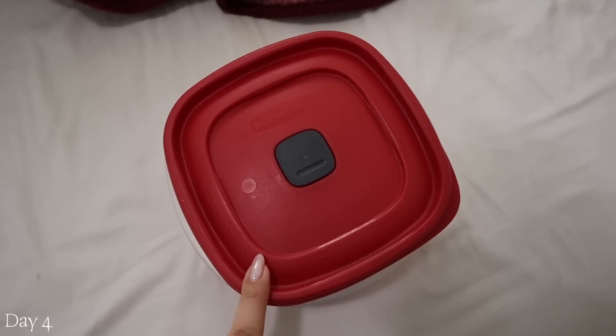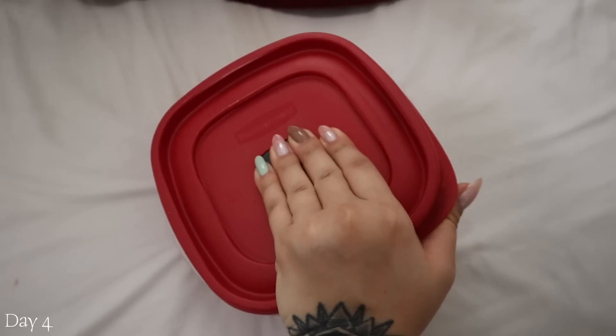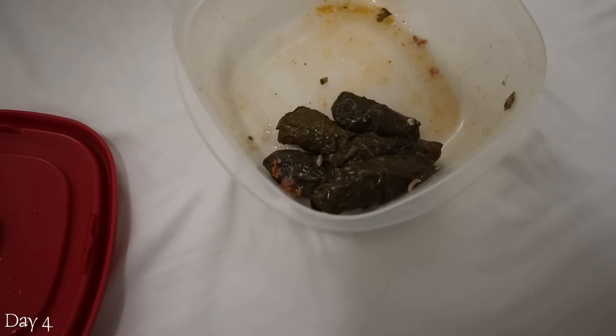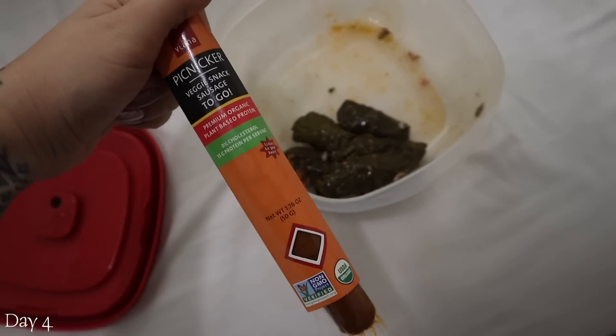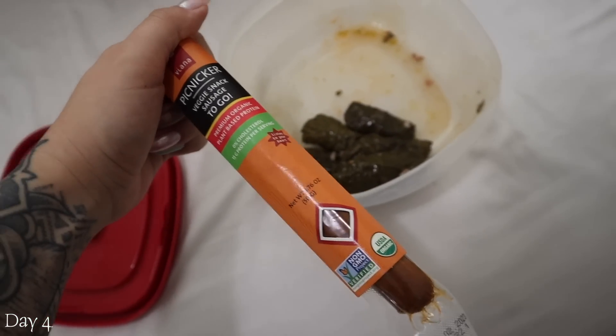Here's a little breakfast situation before I go out and shoot a video. We have five pieces of burratelle and a meat stick. That is my breakfast. See you later.